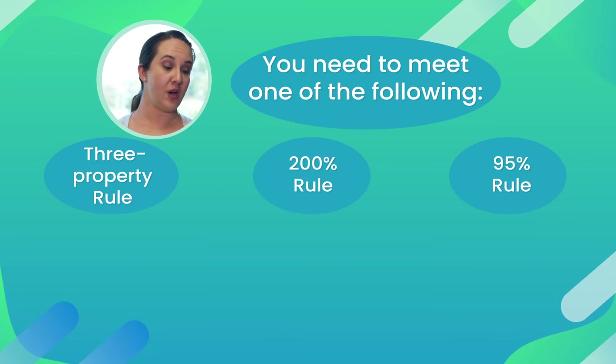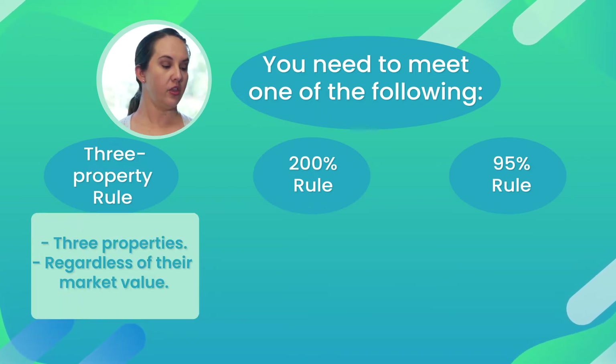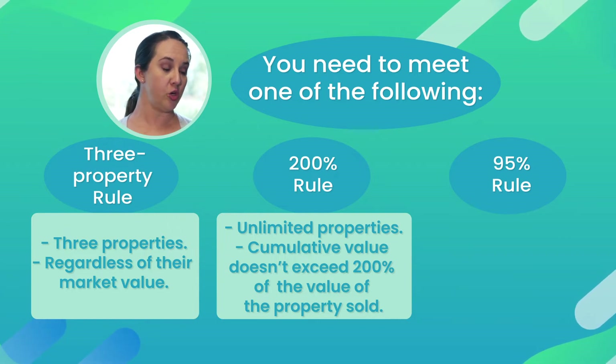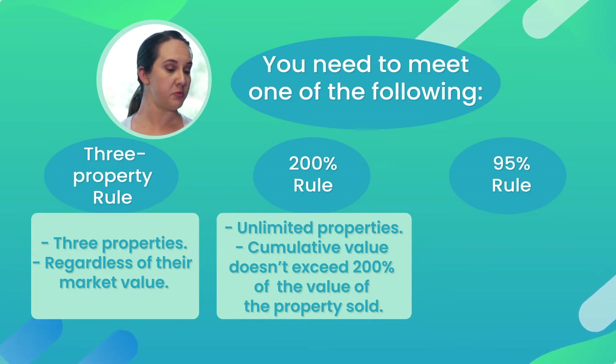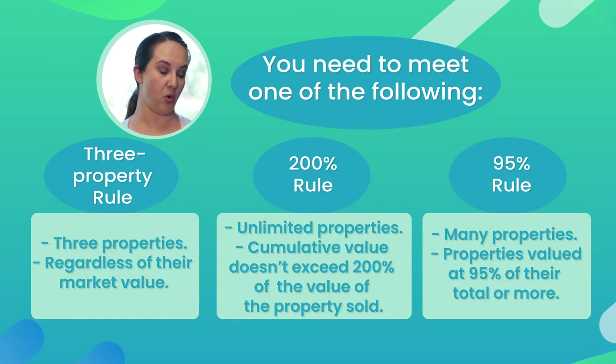The three property rule means you identify three properties as potential purchases. The 200% rule is when you identify unlimited properties as long as the cumulative value does not exceed 200% of the value of the property you are selling. The 95% rule allows you to identify as many properties as you like, as long as you acquire properties valued at 95% of their total or more.